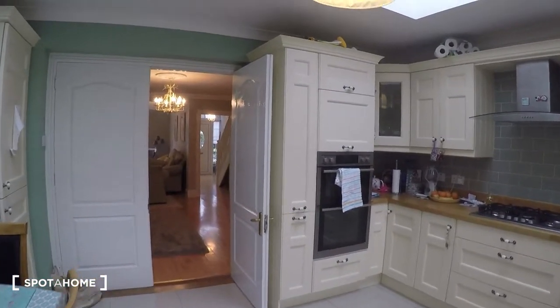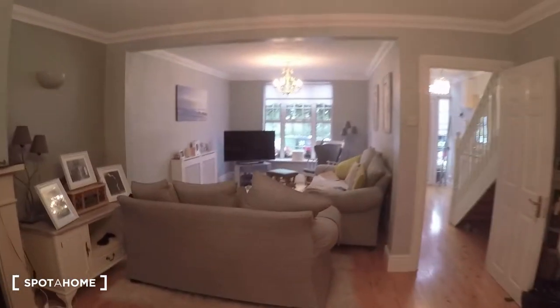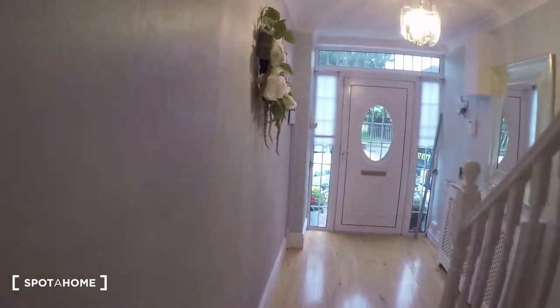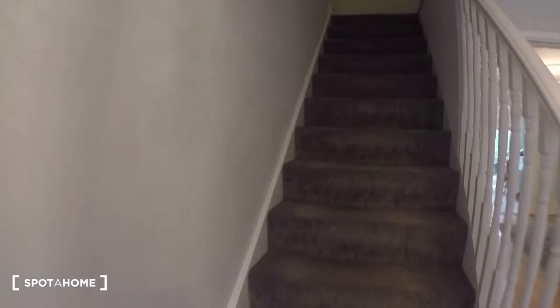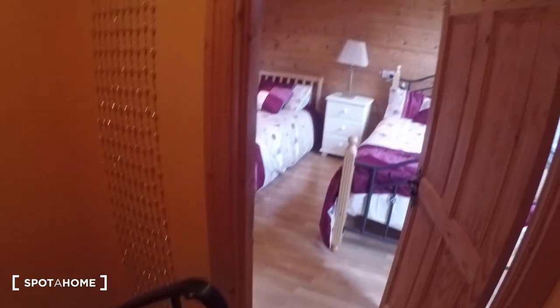That is it for the ground floor. Now we go back the way we came and we're going to go up the steps to see the bedroom, which is in the attic. The first floor is the landlord's bedrooms. You come up the stairs and as you can see it's a spiral staircase.